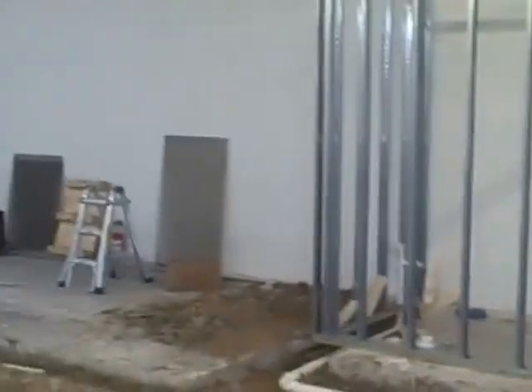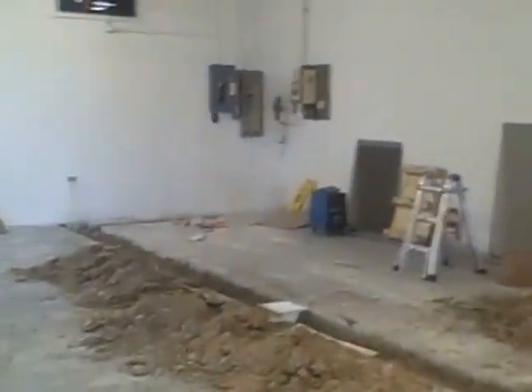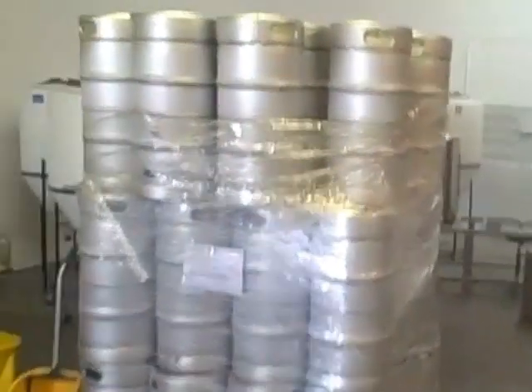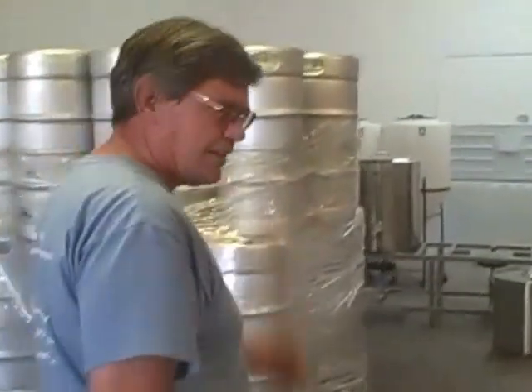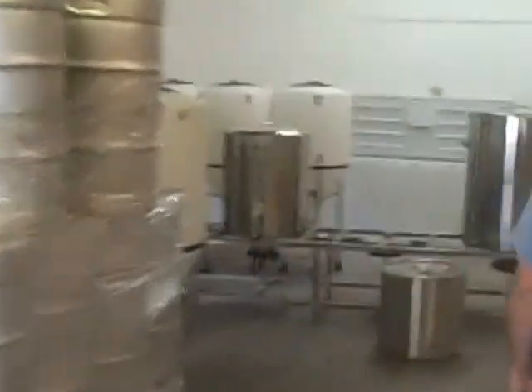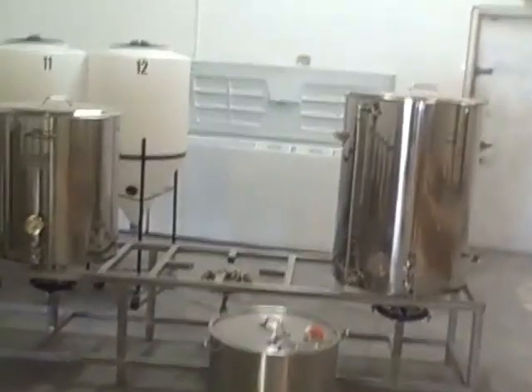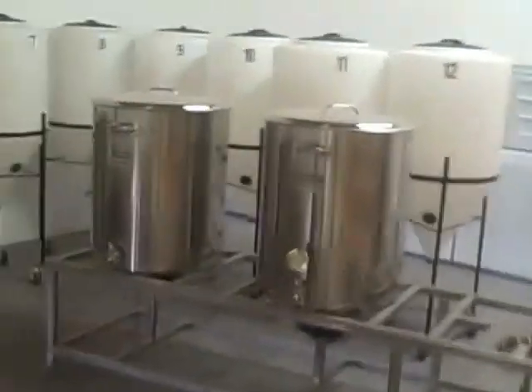The brew house will be up against that wall. I've got my custom kegs that came in this week. It's a two-barrel brew house, direct fire gas, with a dozen two-barrel fermenters. And we'll be doing both ales and lagers.